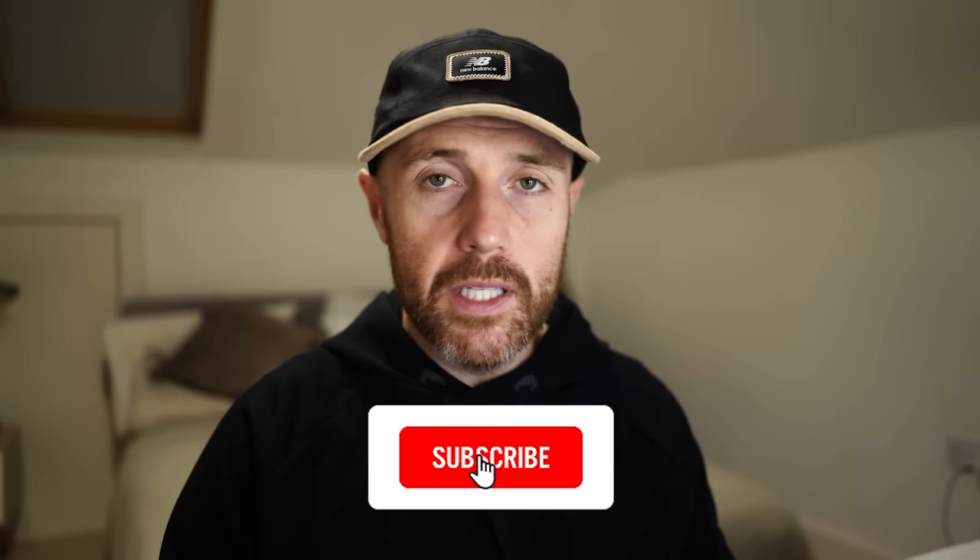That's it from us — thanks a lot for watching. Don't forget to like, subscribe, and click the little bell. You can find a link to our podcast below, which comes out at the end of each month. Thanks a lot for watching — catch you next time.